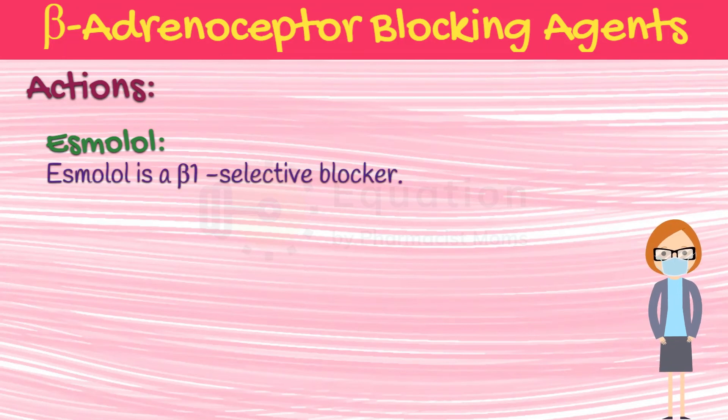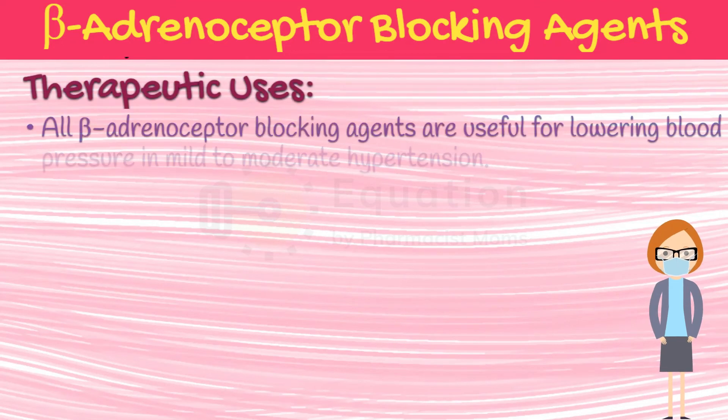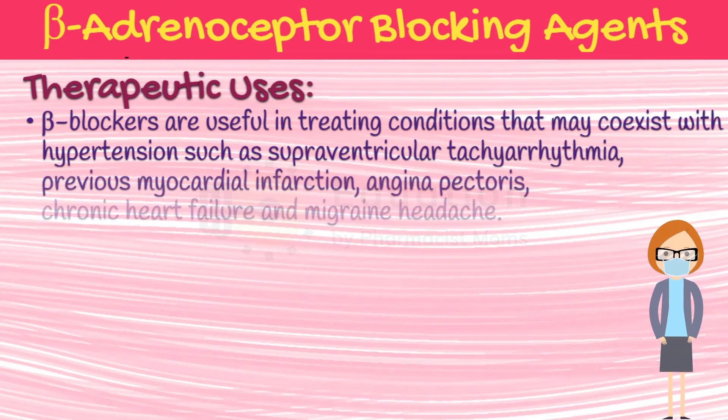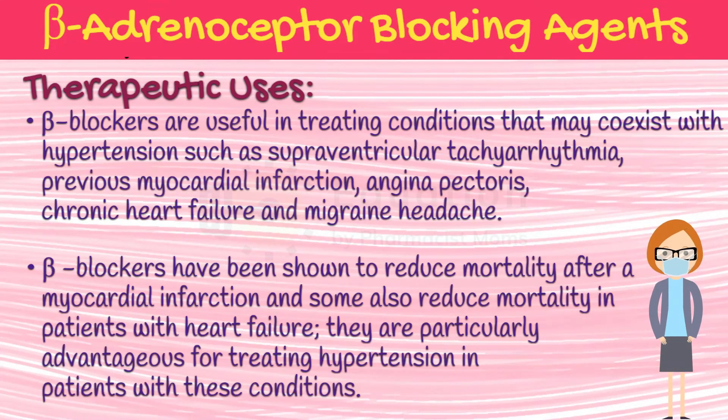Nadolol and carteolol are non-selective beta-receptor antagonists. Betaxolol and bisoprolol are beta-1 selective blockers. Pindolol, acebutolol, and penbutolol are partial agonists — that is, beta-blockers with some intrinsic sympathomimetic activity. Esmolol is a beta-1 selective blocker. All beta-adrenoceptor blocking agents are useful for lowering blood pressure in mild to moderate hypertension. Beta-blockers are more effective for treating hypertension in white than in black patients, and in young compared to elderly patients. In severe hypertension, beta-blockers are especially useful in preventing the reflex tachycardia that often results from treatment with direct vasodilators. Beta-blockers are useful in treating conditions that may co-exist with hypertension, such as supraventricular tachyarrhythmia, previous myocardial infarction, angina pectoris, chronic heart failure, and migraine headache. Beta-blockers have been shown to reduce mortality after a myocardial infarction, and some also reduce mortality in patients with heart failure.